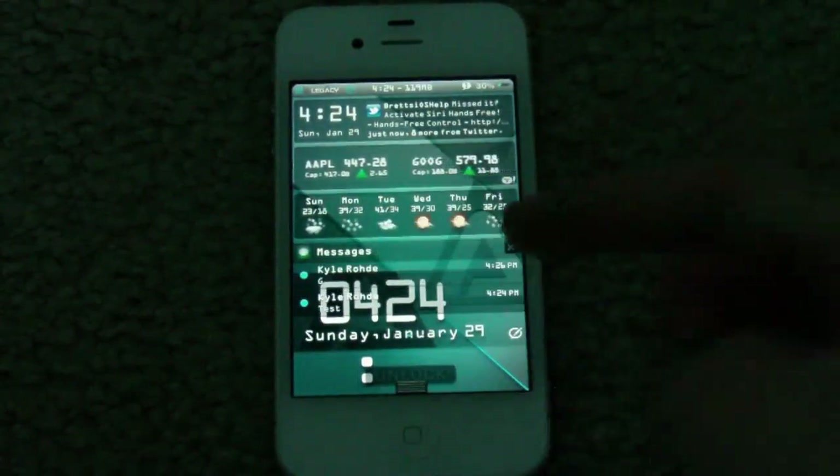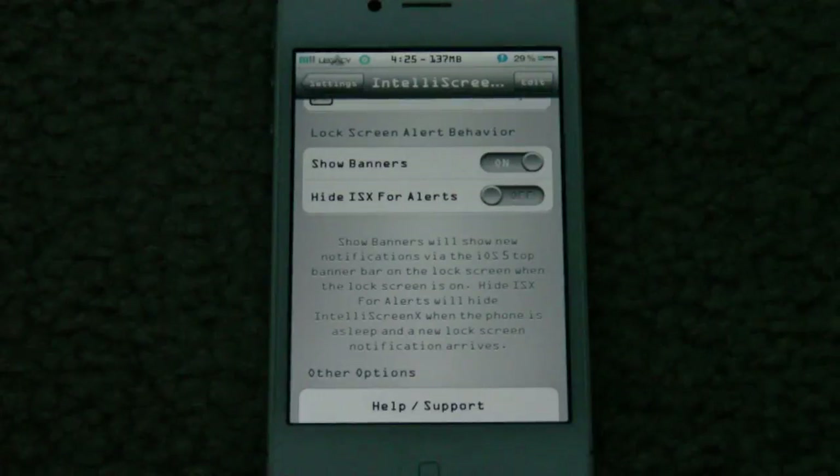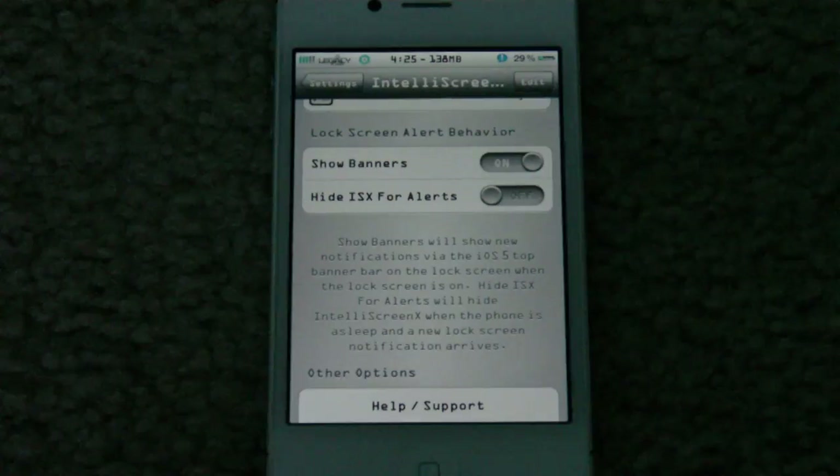That's IntelliScreenX for you guys, along with Messages Plus that comes with it to be a complete package at $10 in Cydia. I can definitely say it's well worth the money — you won't regret this purchase. It's definitely a very useful tweak and it makes your iOS experience that much better.